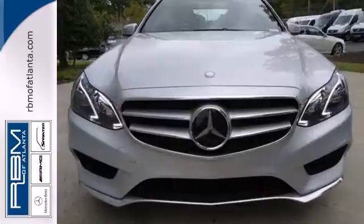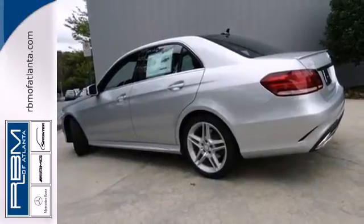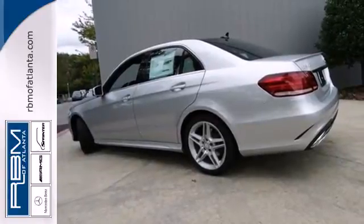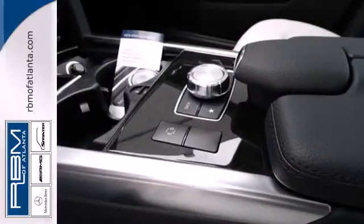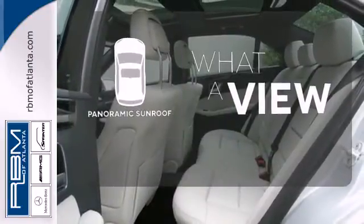Climate control and an auto tilt-away steering wheel. Nothing is an afterthought with the E-Class, including safety, with stability and traction control and multiple airbags. The panoramic sunroof gives you even more fresh air for your drive.